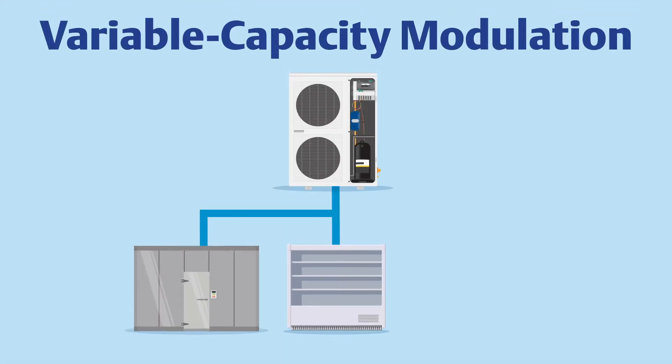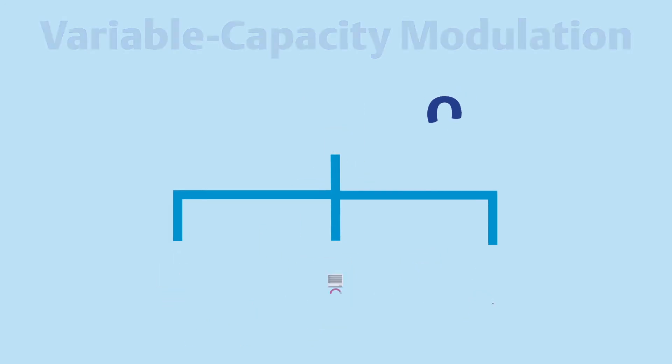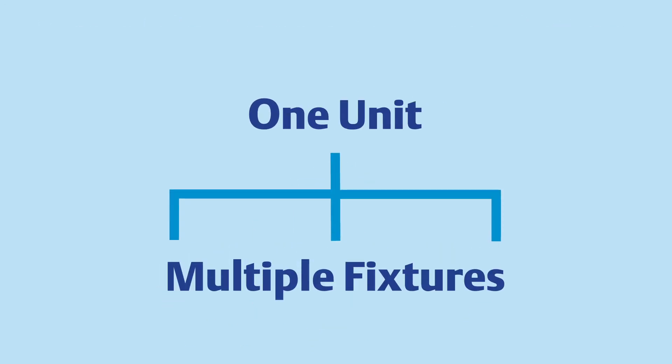Featuring a Copeland digital scroll compressor to enable multiplexing and variable capacity modulation, the Copeland Digital X-Line continually modulates its capacity to precisely match the refrigeration load of each fixture. And by having just one unit for multiple fixtures, you'll multiply your operational advantages.